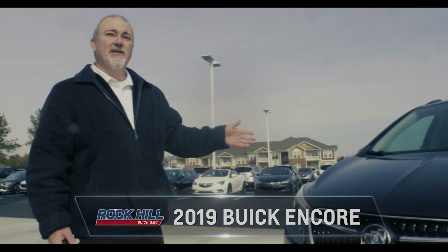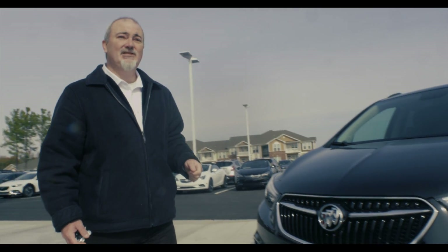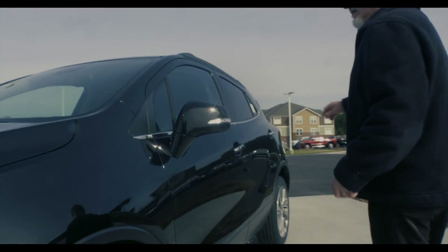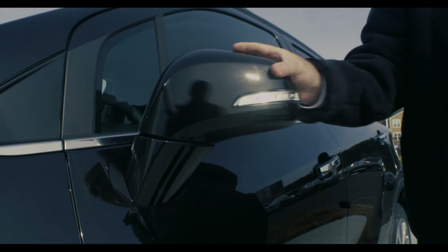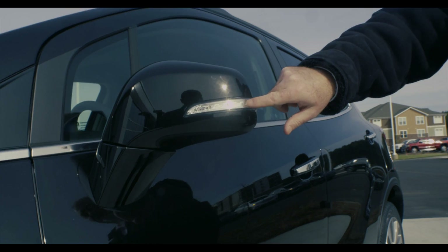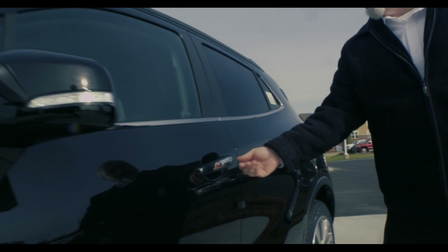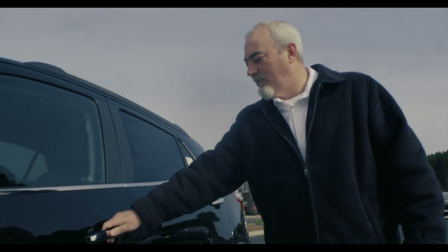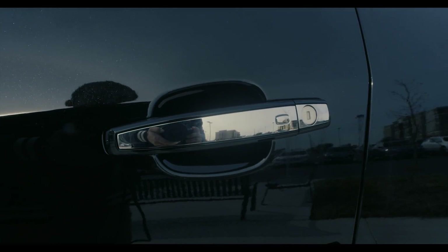It has a turbocharged 1.4-liter engine, so you still got plenty of pep in this motor. Coming around to the side, first I'll show you the breakaway mirror — it goes both ways. You also have your turn signal right here for high visibility. Also, keyless entry, so you're able to just press the button as long as you've got the fob in your pocket or in your purse, and you can close the door and lock or unlock it right here.